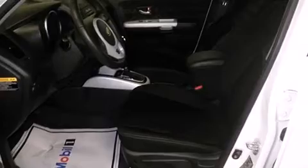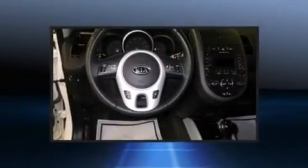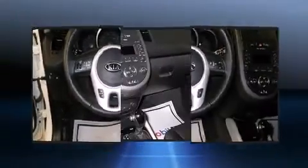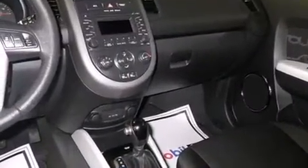Kia infused the interior with top-shelf amenities such as one-touch window functionality, power door mirrors and heated door mirrors, and remote keyless entry. Storage solutions are integrated throughout the interior, demonstrating thoughtful attention to detail.